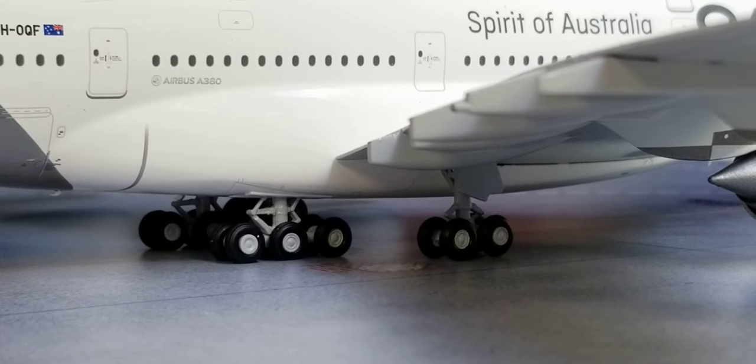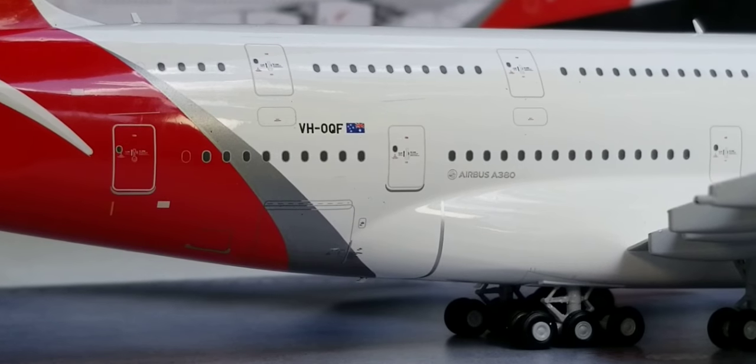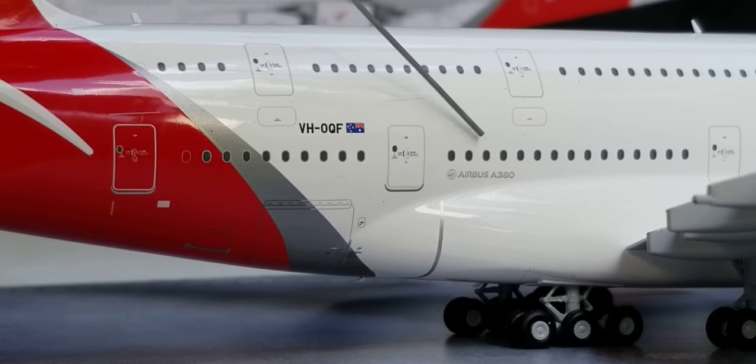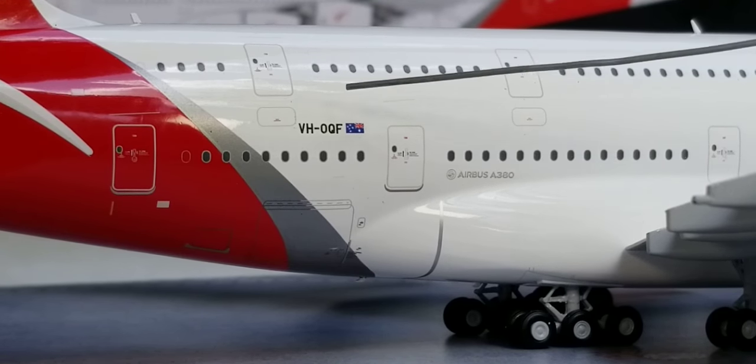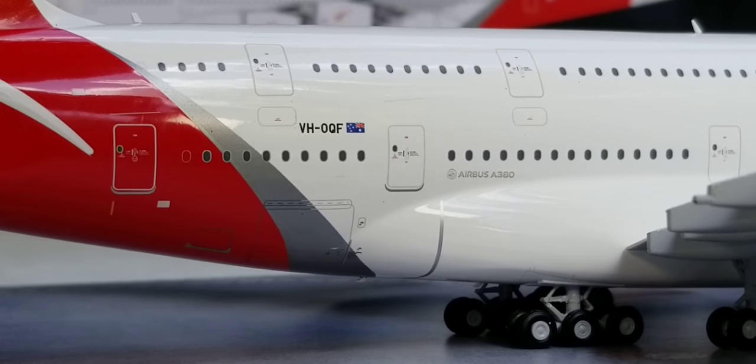Now you're looking at the triple bogey gears as well as the bogey gears on this side of the aircraft as well. Now you're looking at the back of the aircraft on the starboard side, where you see the Airbus A380 decal, the rear cargo containing loading door, the AFT boat bin door, the Australian flag decal, the registration ship number, the silver roof cheat line, as well as the revised kangaroo logo displayed on the tail fin of the aircraft.